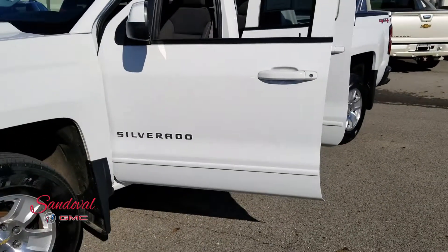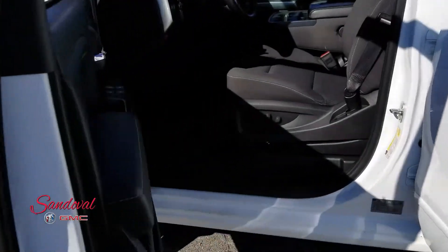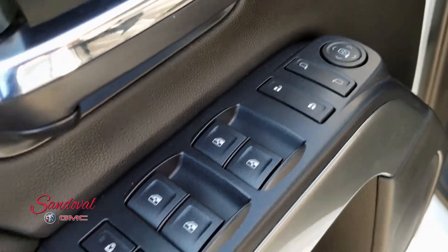Got nice door panels. On the inside you got the power mirrors, power windows, and power locks.